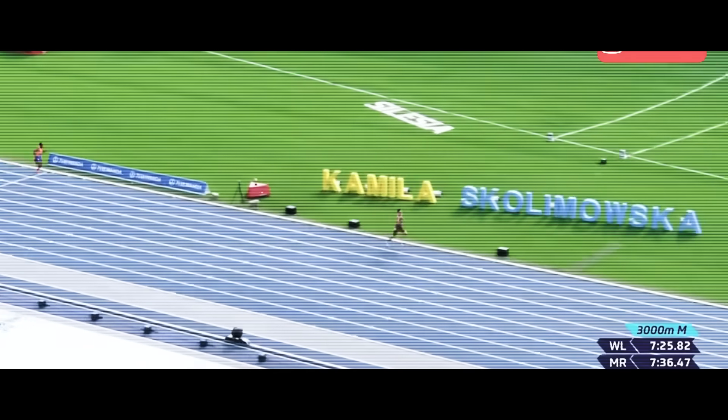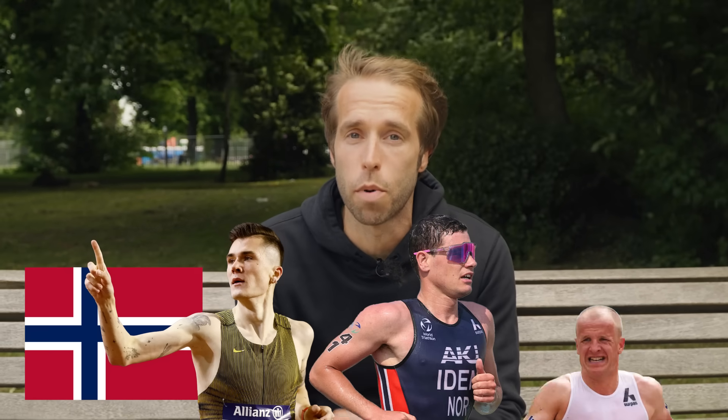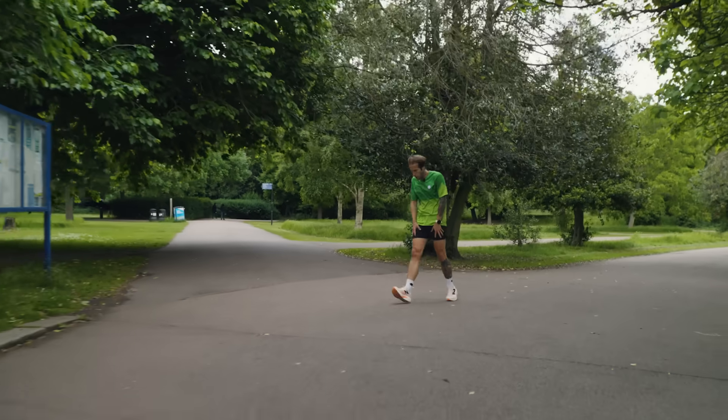Today we're talking about a training program that's been making headlines all around the world. It's known as the Norwegian Method or Double Threshold Training. You've probably heard of it in relation to athletes like Jakob Ingebrigtsen or triathletes like Gustav Eden and Christian Blumenfeldt. But it's something that's being used by elite athletes all around the world, and I want to find out everything I can about this approach and see what, if anything, I can apply to my own training.